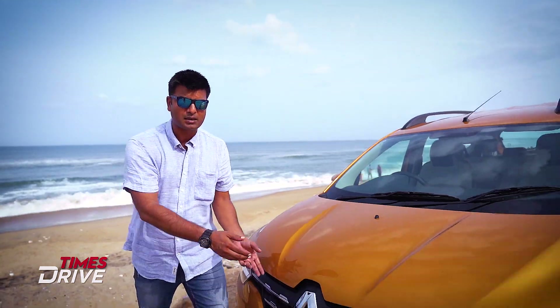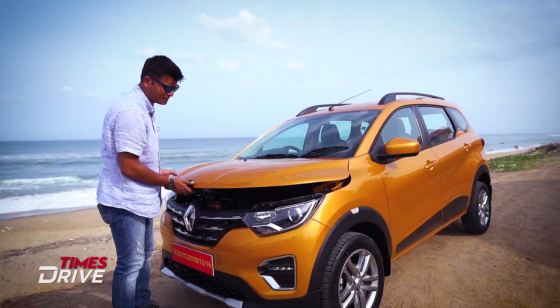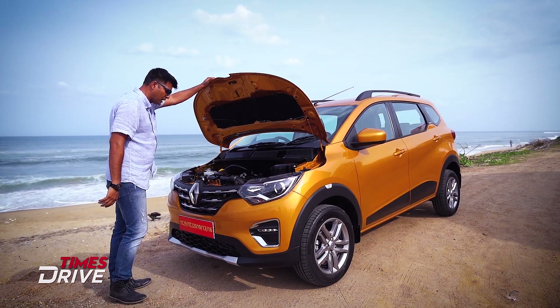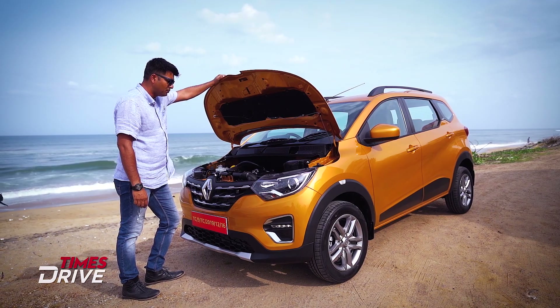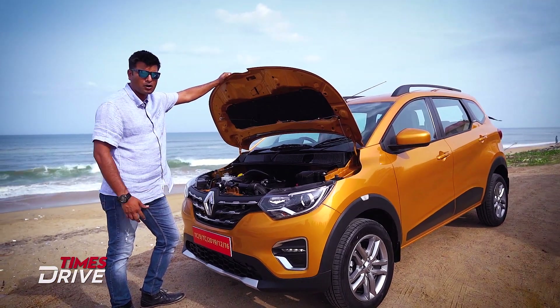Let's talk about the Renault Triber's engine first. There is a 1.0-litre engine with about 70 bhp of power and 96 Nm of torque. It's not a very big unit. You can understand what the company is trying to give — it's an economical package.